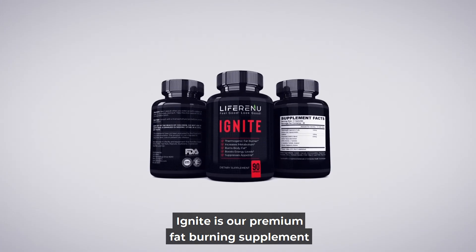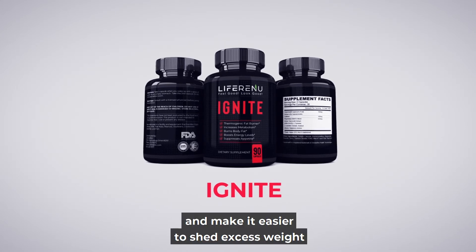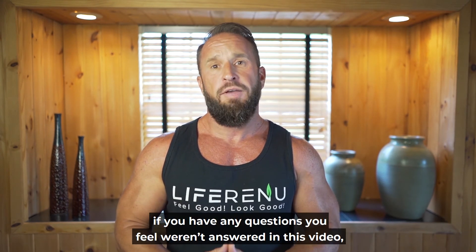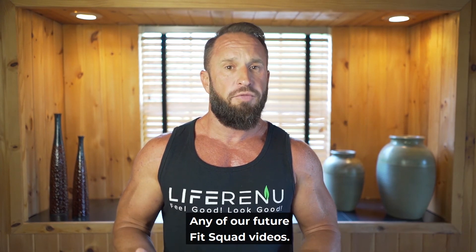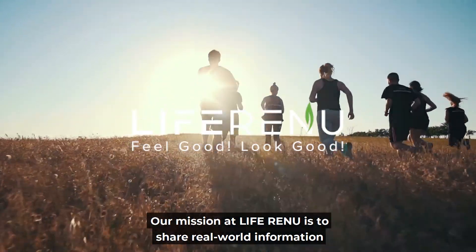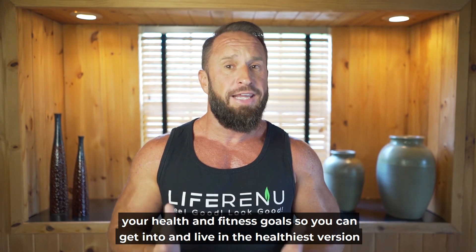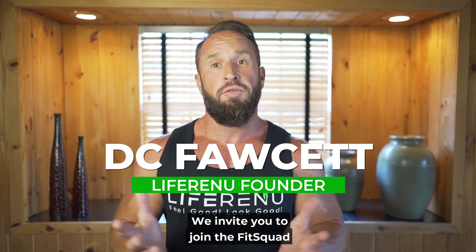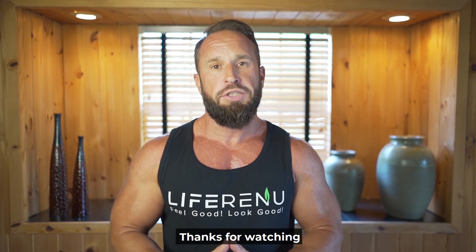Ignite is our premium fat burning supplement, specifically designed to crank up your metabolism, increasing your resting metabolic rate and making it easier to shed excess weight. I'll drop a link in the description so it's easier for you to find Ignite in our store. If you have any questions, please drop us a comment and we'll get right back to you. Thanks for watching — be sure to like our channel and click the bell so you don't miss any future Fit Squad videos. Our mission at Liferenew is to share real-world information that really works. We're here to help you achieve your health and fitness goals and live in the healthiest version of yourself. We invite you to join the Fit Squad!